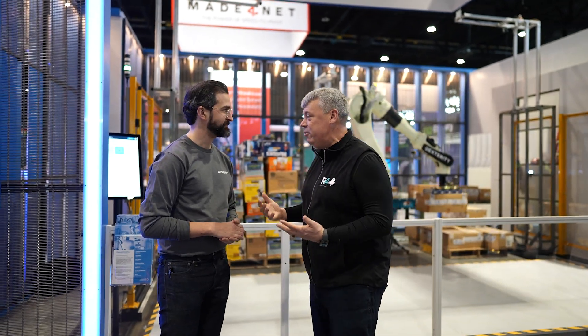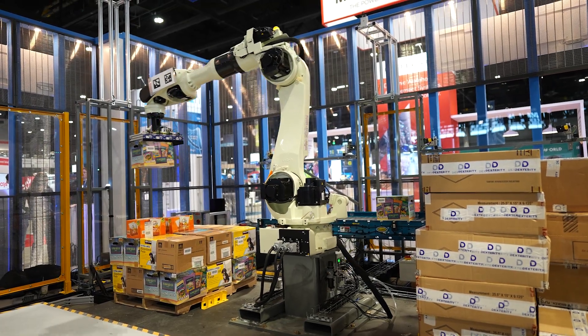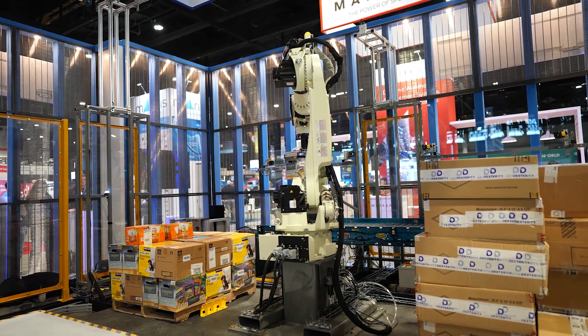We're at the Dexterity booth here on Monday morning in the South Hall — booth 3391. Michael Perry, tell me about Dexterity and what you're showing. Dexterity provides robot intelligence through the full stack: motion control, vision sensing, force control, and robot collaboration — all the different elements that help a robot handle the complexity of warehouse work.